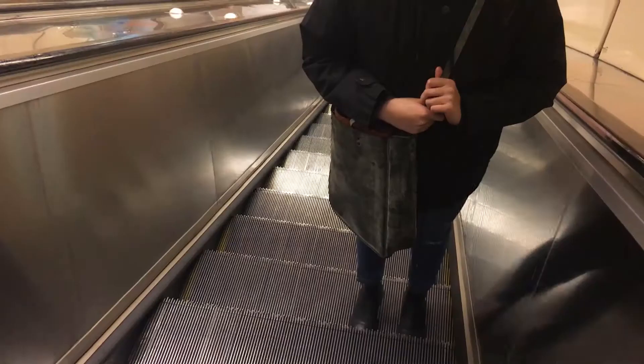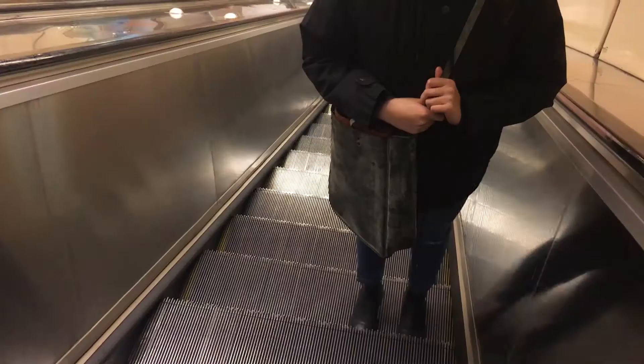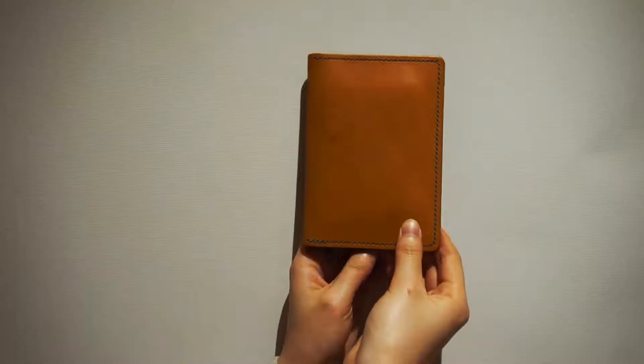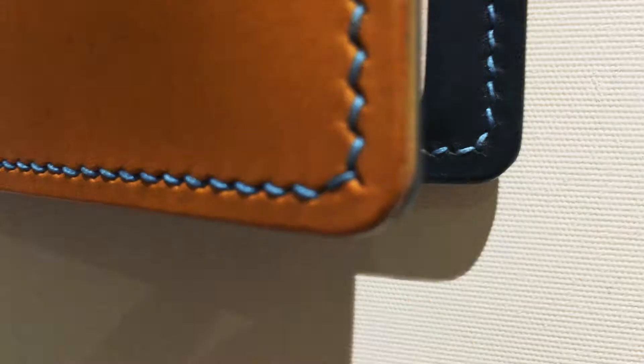Why do people choose handmade leather goods? Because it is unique, it is customized, it has some beautiful defects — not like the perfect machine-made product.